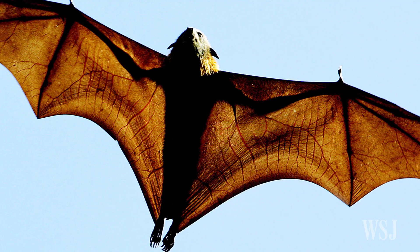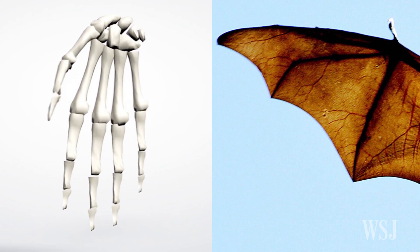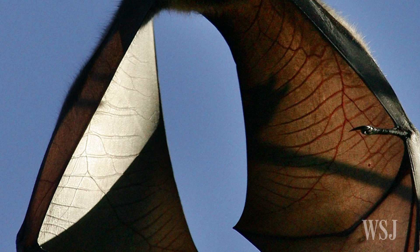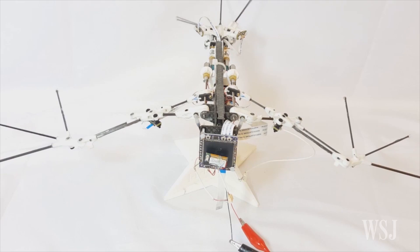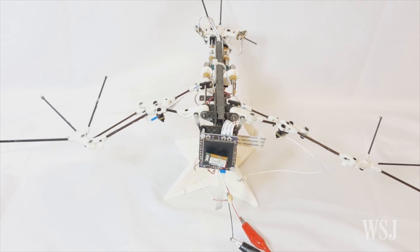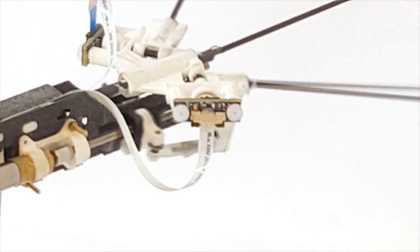Unlike other flying animals, bat wings are extremely articulated, just like human hands. So researchers pinpointed the aspects of bats' complicated anatomy essential for flight. They simplified the more than 40 joints in a bat wing down to 9, using motors to control 5 of those 9 joints.